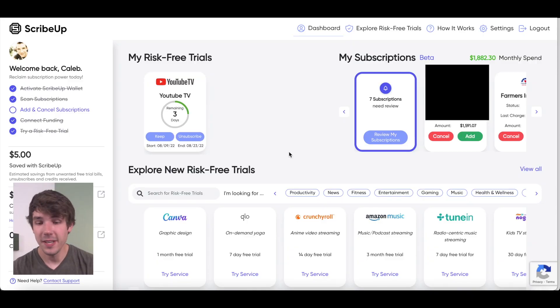Take that Hulu subscription that I had no idea I was signed up for. What if there are other subscriptions I'm just not aware I'm paying for? ScribeUp will help with that. All I have to do is connect my debit card and it'll scan my transactions to find those pesky recurring subscriptions. I've already done some testing with this — I've connected it to one of our bank accounts, but I'll show you how to connect it to another bank account.